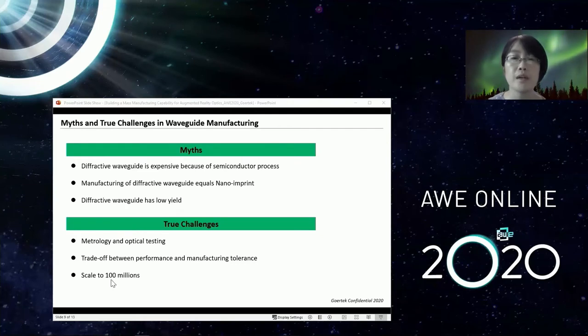The last challenge is scaling. When you're able to make 500,000 units, how do you scale up to 100 million? Material and equipment costs are still too expensive in this field. Each nano imprint machine costs about $5 million and can only produce about 500,000 waveguides per year. Scaling to 10 million per year would require 20 machines, but scaling to 100 million would require hundreds of nano imprint machines — an investment at an almost unaffordable level.